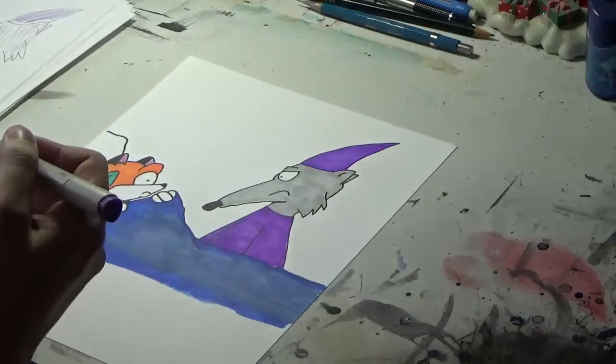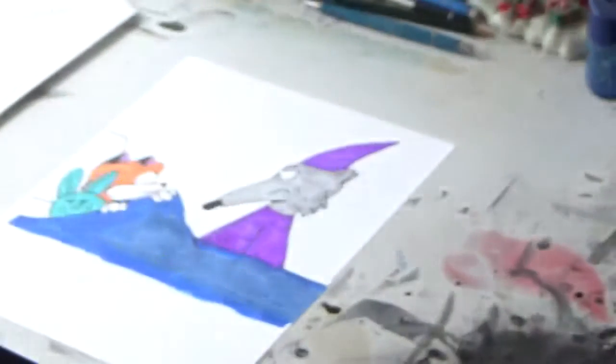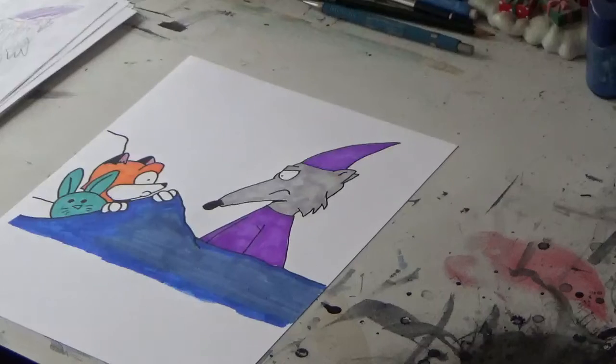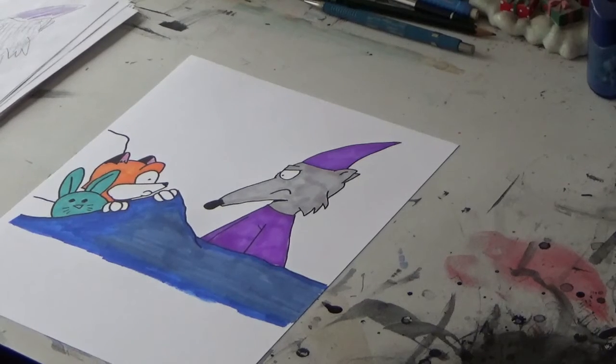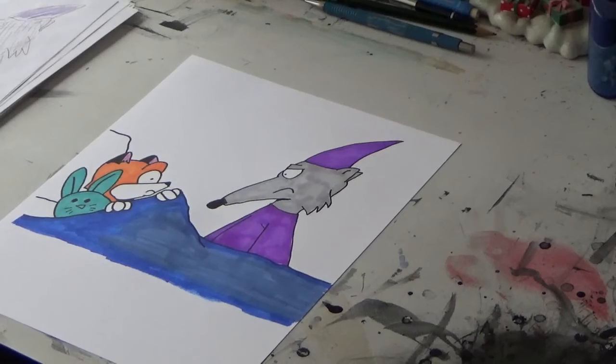And there we go. Now that, boys and girls, is how you color in the illustration on a picture book page. Take one more look here — and I think we'll call it a day. Make sure you hit the subscribe button and the bell icon to be notified of new videos. The Kickstarter for Hilda and Richie's Wizard launches January 5th, 2022. If you want to know more about these characters or buy their first book, Hilda and Richie, just follow the links below in the description.